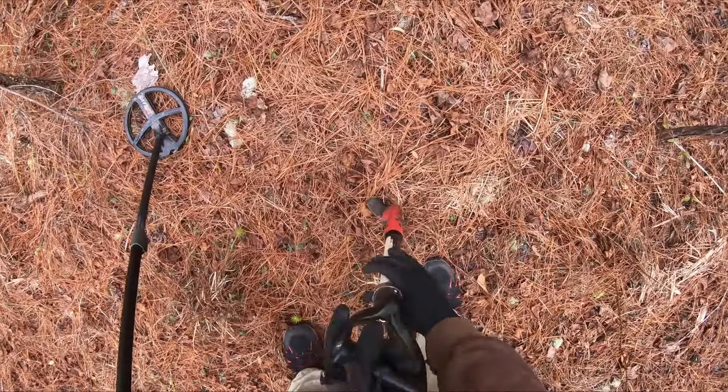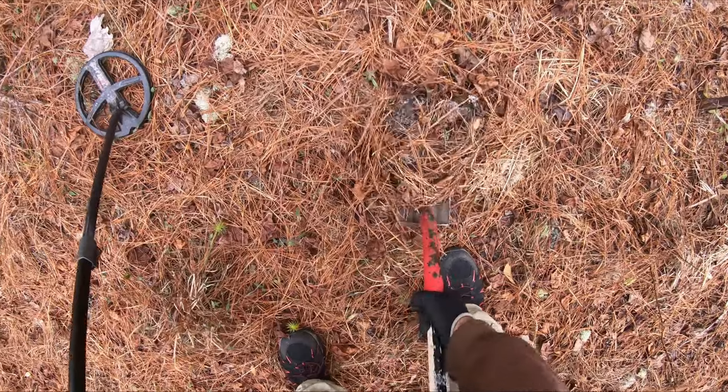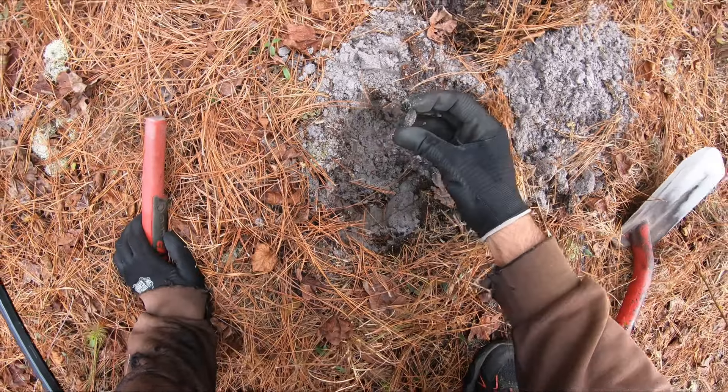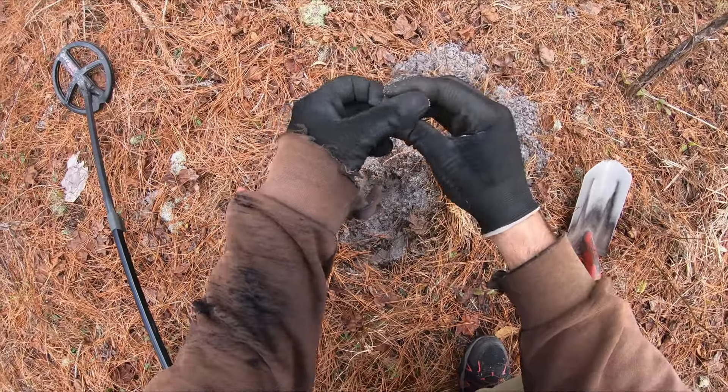What is up everyone, I'm out here this morning at our early 1800s, probably 1860s, home site dig. It's been a while since I've been here. I don't know what I'm gonna find, so you guys stick around. I'm hunting with the XP Deus, as always. Let's see what I can find in the ground here in the woods.